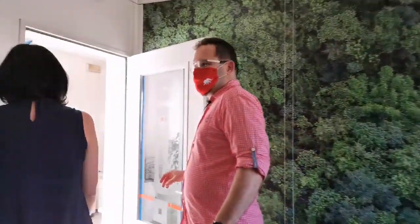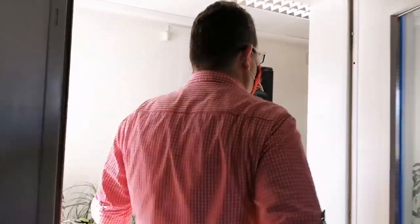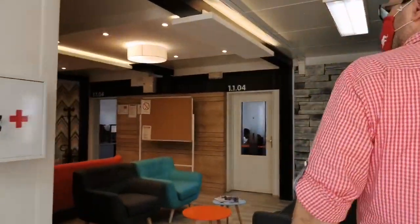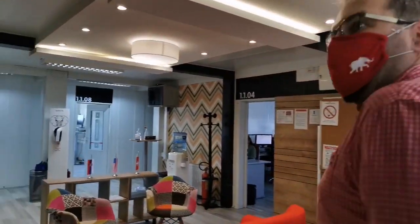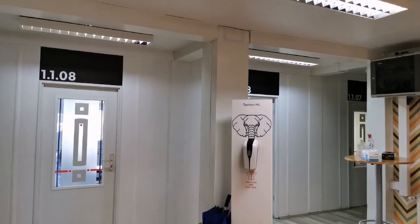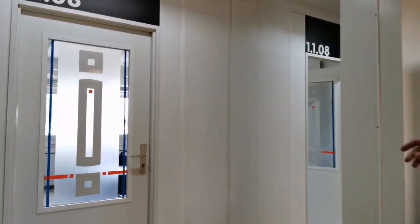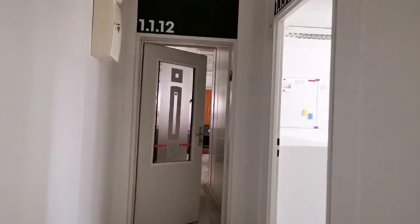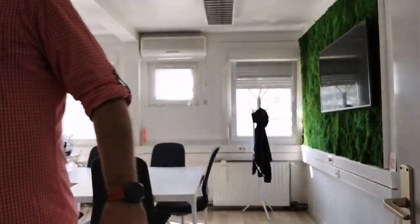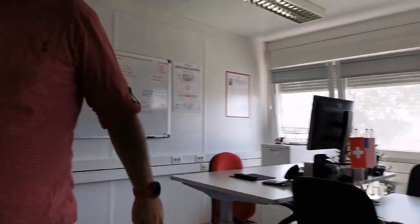Now let me take you to the other parts of this floor where we have the offices of our CTO — who's in a meeting so we will not go there — but it seems our CEO is not here. So we can just give you a sneak peek of his office, and actually the coolest part of this office is right here.